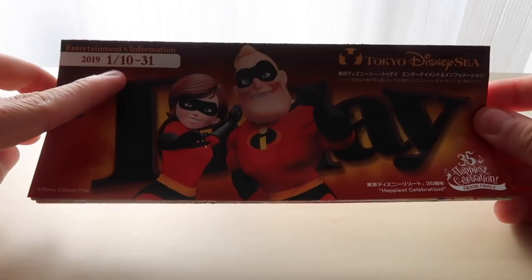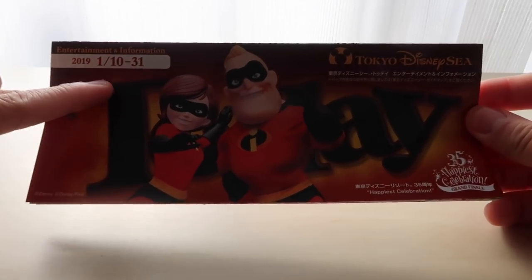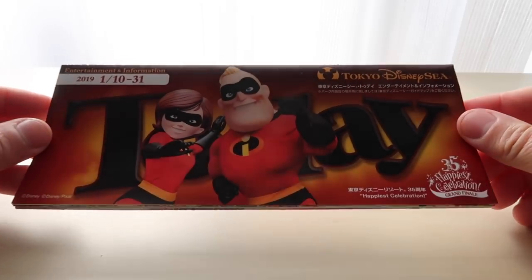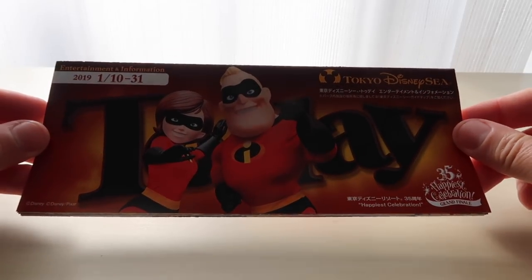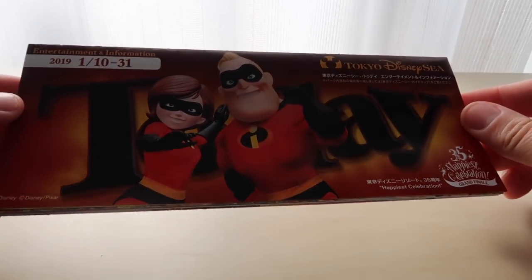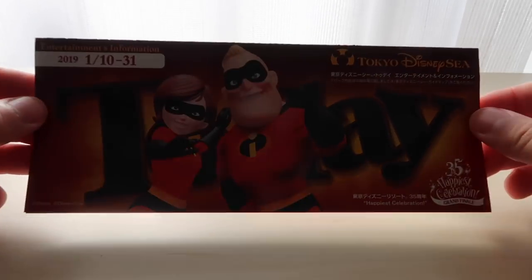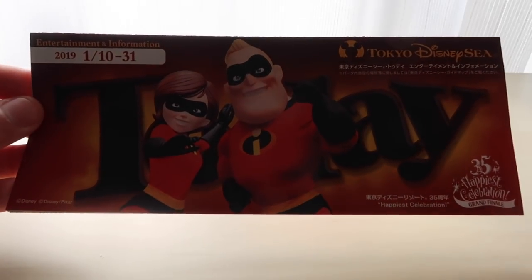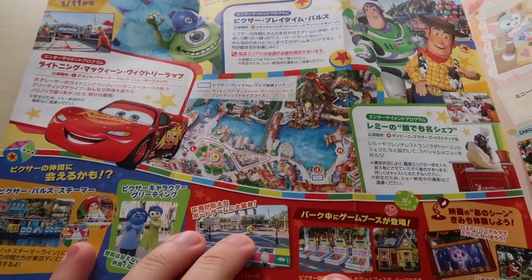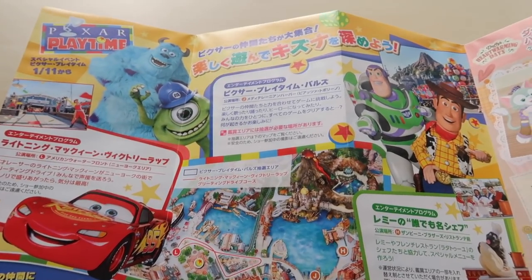This today guide in particular is running from January 10th until 31st — that's why this video is a little bit late, I had to wait for it to come out. You can see it has Mr. and Mrs. Incredible on it, and there's a hidden Mickey on all of these somewhere on the front, so when you grab one make sure you try and find it. Open it up and you're going to see we have a ton of Pixar stuff.